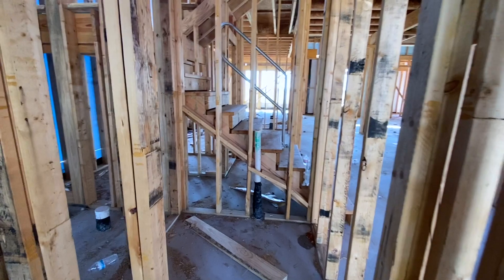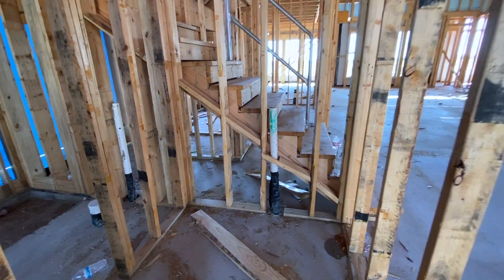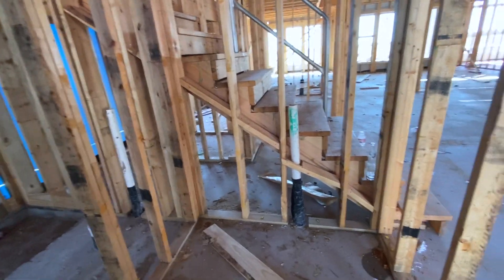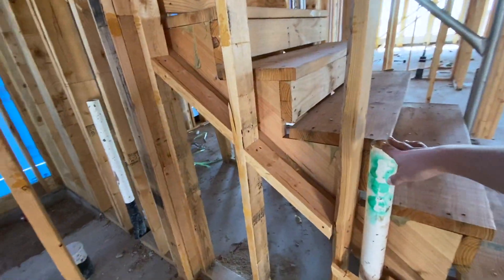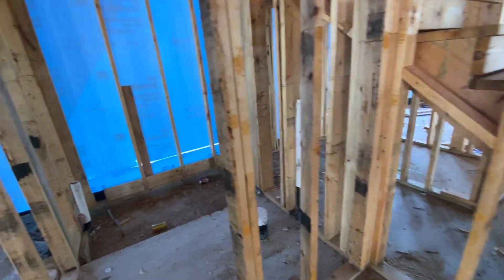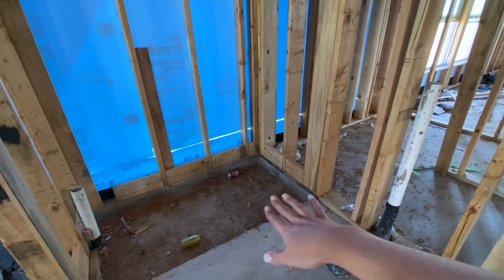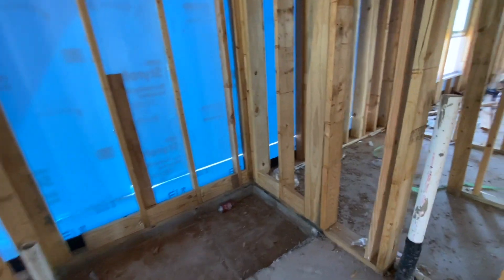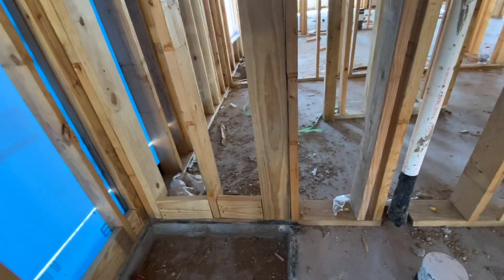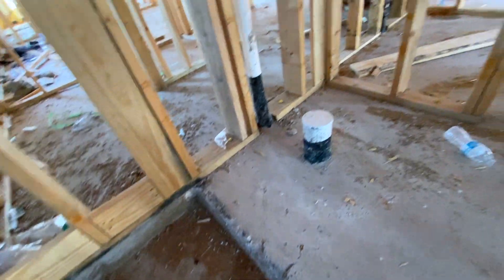And then over here is the full bath, so anyone using that bedroom is able to use this space. I believe we're going to have a sink here — this is the plumbing for that. And then over here we have plumbing for the toilet right here, and then this is the shower. You can see this drops down a bit from the actual foundation.